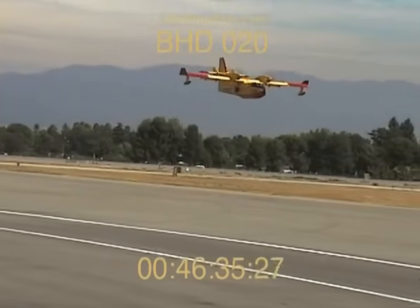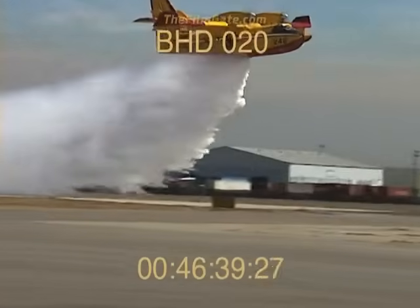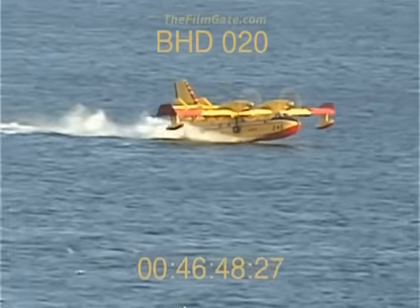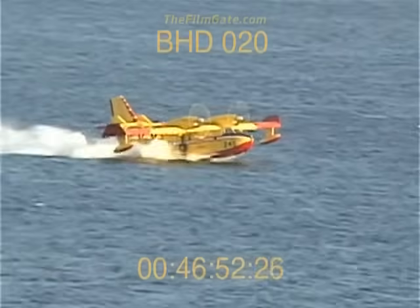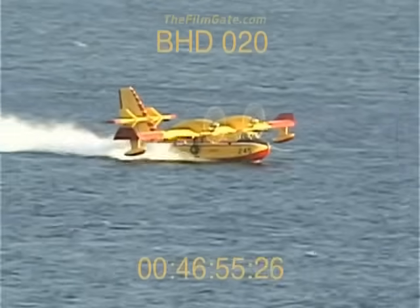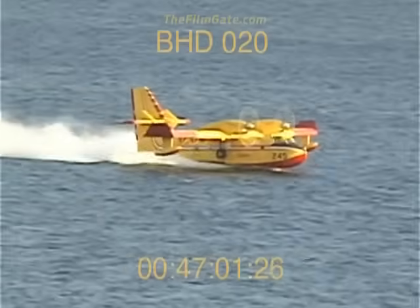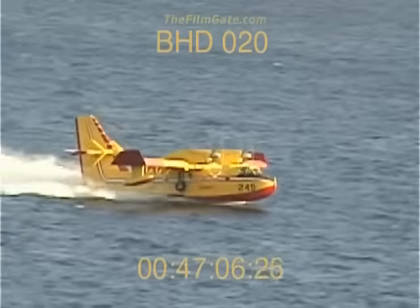Here, the Canadair Super Scooper demonstrates its precision airstrike capabilities. It is able to make drops at speeds as slow as 85 knots. Sweeping in to fill its tanks, the planes need only a length of 4,000 feet of 6-foot-deep water to make a scoop. Wind-whipped waters are no problem, as these planes can easily slice through swells up to 5 feet high.